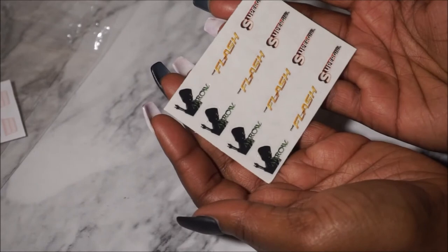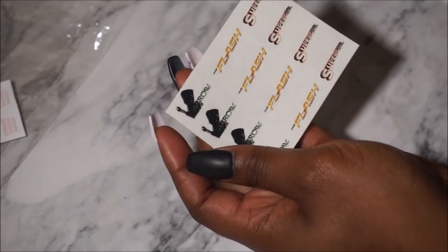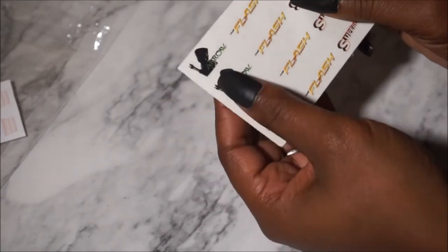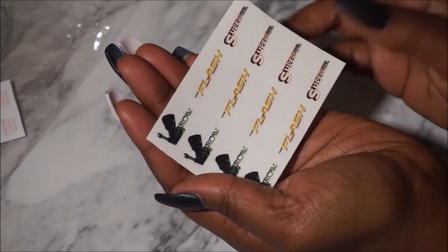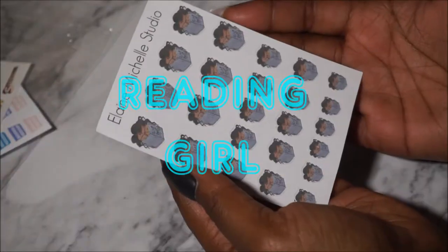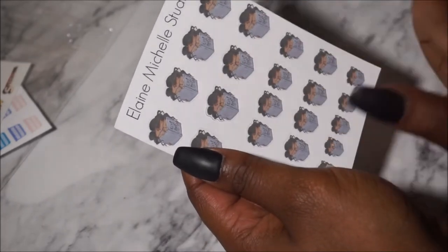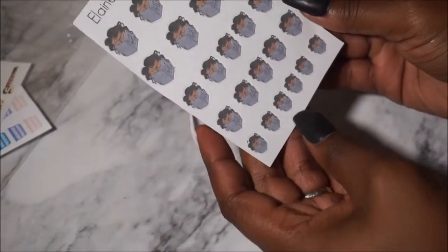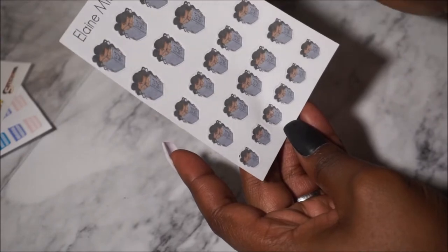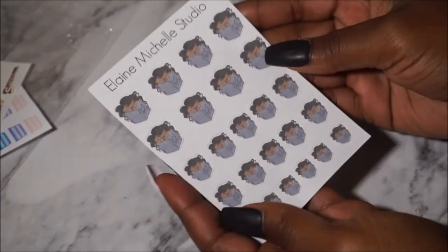Here we are with what I think is a TV show sheet because it says Arrow, Flash, and Supergirl. I'll use Supergirl for me as mommy. I've watched The Flash and I want to find out what Arrow is. Next up is the pretty African-American curly-haired nerd — she's reading a book and the front cover says 'Girl Boss.' I love these; they're on matte paper. I wish they were just a tad bit bigger — she has them going from small to medium to large — but I absolutely love the Girl Boss.